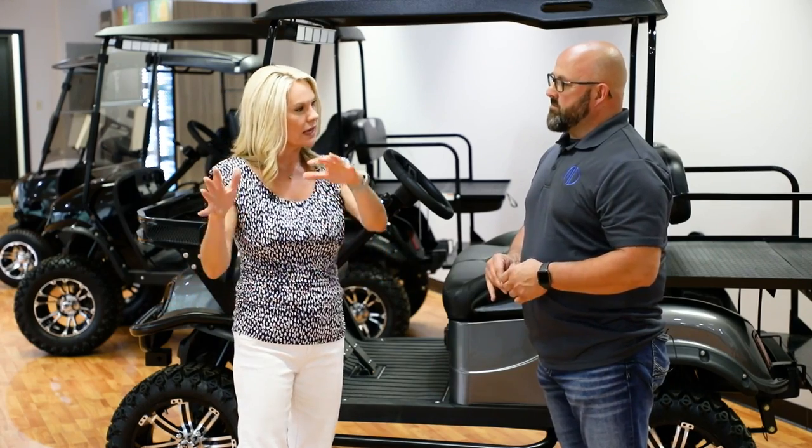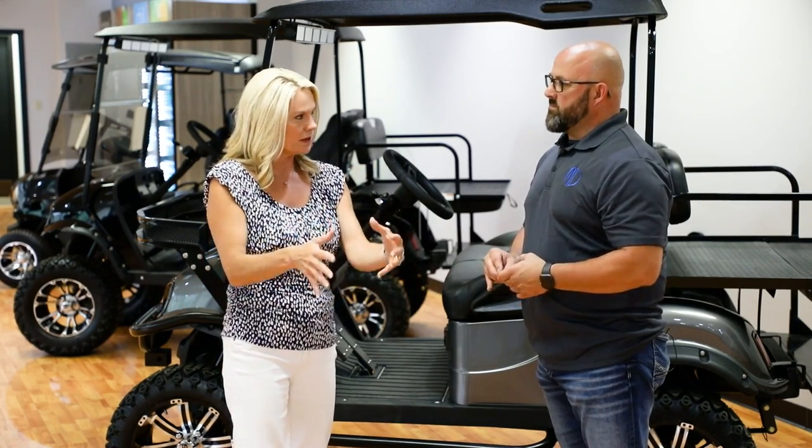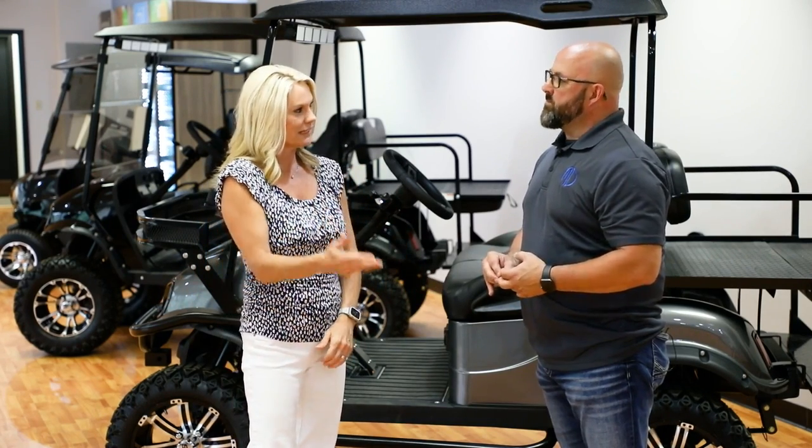For someone just getting to know these carts, there are a lot of options — you can cut down on the speed if kids are driving or someone is just getting used to it. Absolutely, we've got a lot of different options and things that you can add to it. It's really endless, and we can cover all of that when you come see us, test drive, and we'll show you all the options, colors, wheels, and everything else.